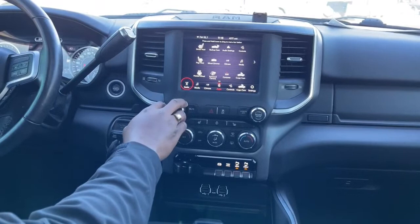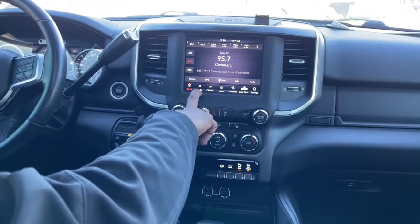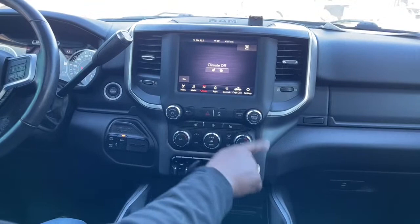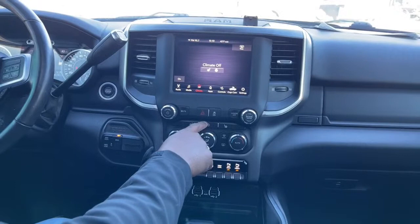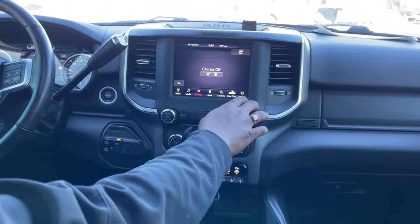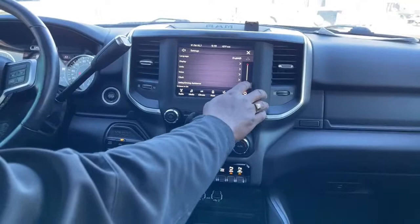For your stereo you have AM and FM radio and satellite radio. You do have Bluetooth technology so you can connect your phone wirelessly and play all your music. You can do your climate control via touchscreen or manually down here. You have your options here to turn your heated seats on or your heated steering wheel — so these two controls are the same. There's a shortcut for the cargo light, and of course your settings for display, units, voice, clock, and safety assistance.